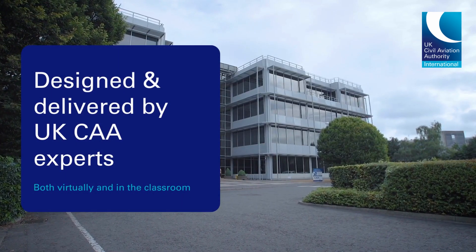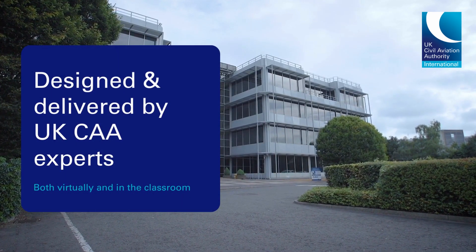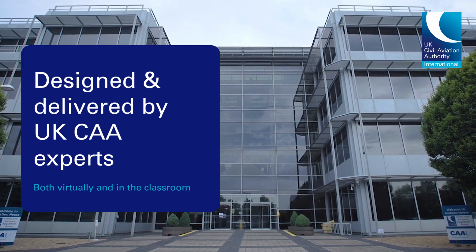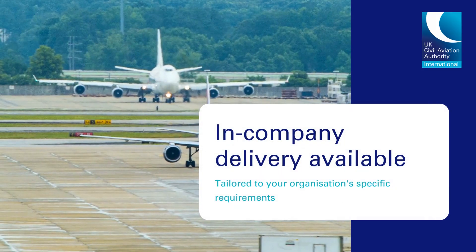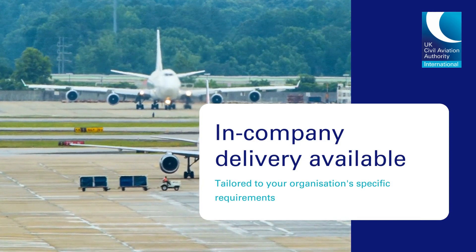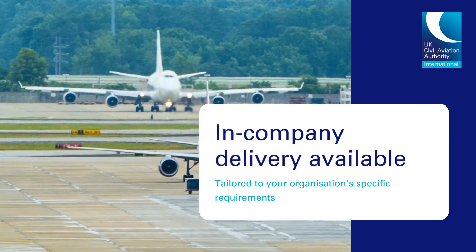Led by safety management experts from the UK CAA, this course is run throughout the year both virtually and face-to-face in the classroom. It can also be delivered in-company, almost anywhere worldwide, tailored to your organisation's specific requirements.